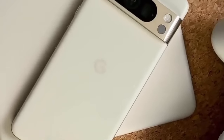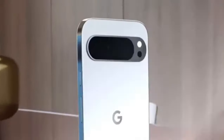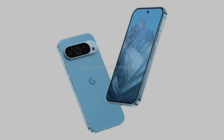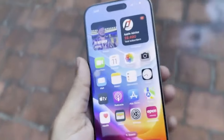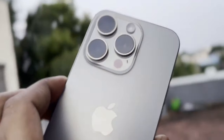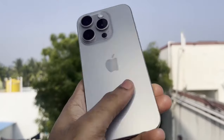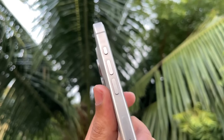First up, let's talk about price and specs. The Pixel 9 Pro XL starts at $1,099 while the iPhone 15 Pro Max starts at $1,119. The Pixel has a Google Tensor G4 processor, 16GB of RAM, and 128GB of storage upgradable to 1TB. Meanwhile, the iPhone 15 Pro Max comes with an A17 Pro chip, 8GB of RAM, and a starting storage of 256GB, also upgradable to 1TB. The Pixel's extra RAM can make multitasking smoother, but iOS is incredibly efficient so you'll barely notice the difference in everyday use.